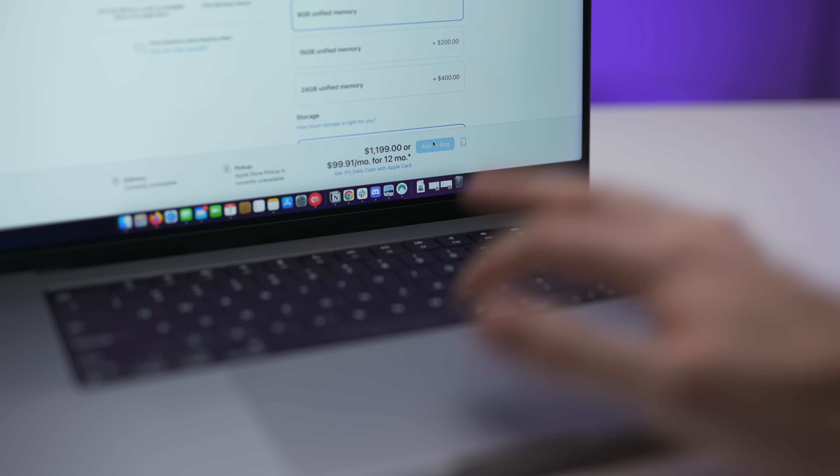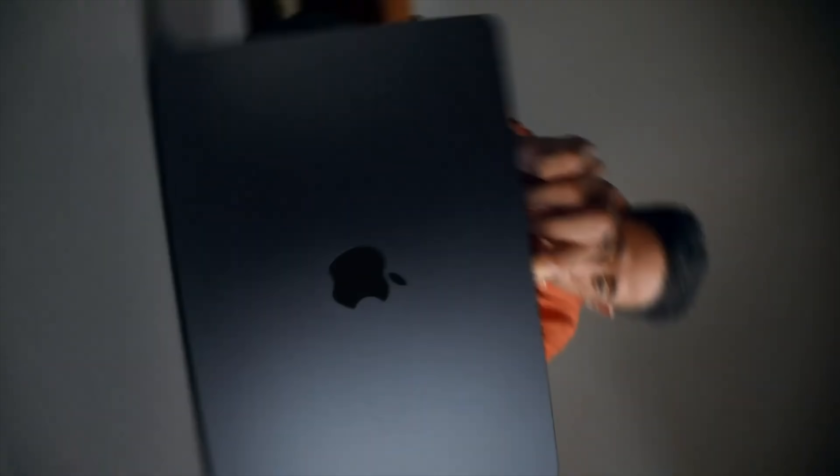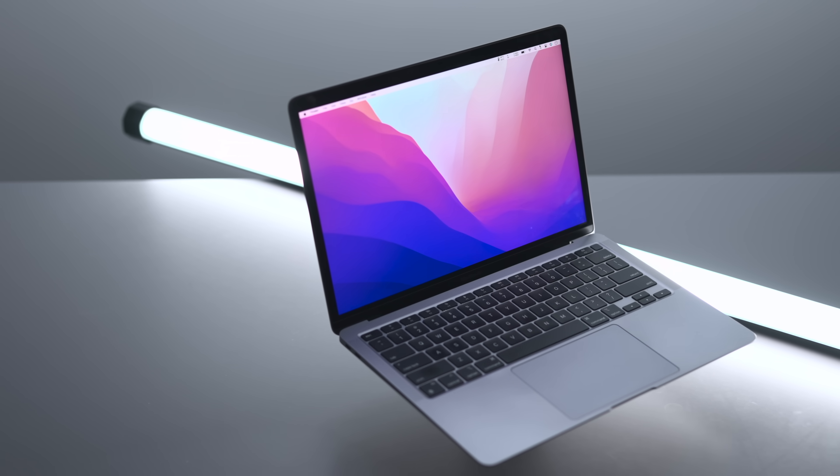Are you excited for the new M2 MacBook Air? Well, I am. Despite the price tag, it looks like a really promising laptop, especially because it's been such a long time since the Air lineup got a refresh.